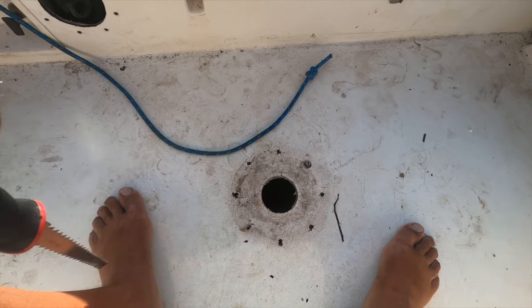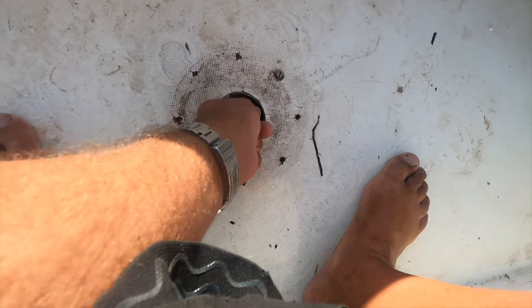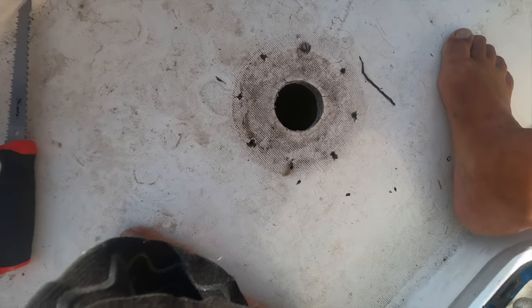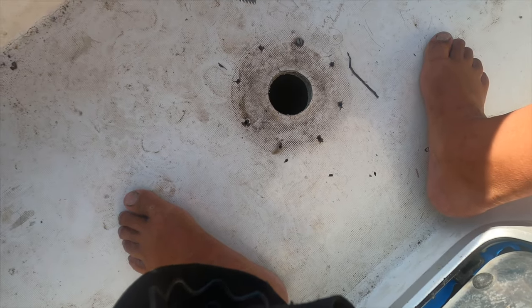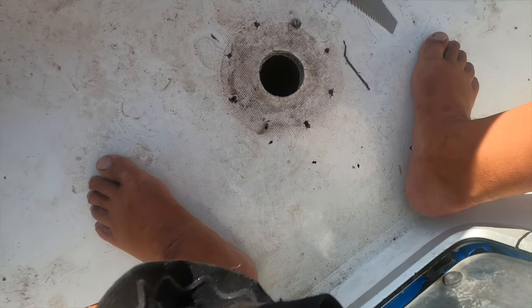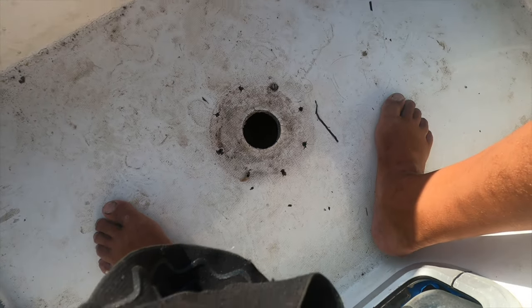We need to tackle this hole in the deck area because you can see the core is gone inside there — it's been leaking for so long. I've got no power tools on board so I've got this hand saw. I'm going to saw this out a bit more and hopefully get to solid core, then I can patch it and work from there. The plan for today is to start cutting more of the deck out.